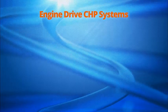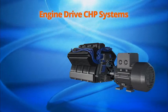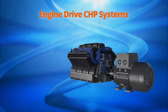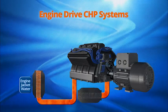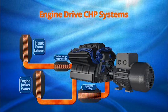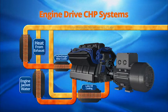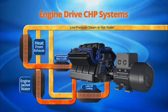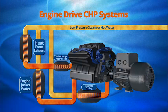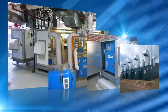Engine-driven CHP systems incorporate a reciprocating engine to turn a generator and recover useful thermal energy in the process. Waste heat can be recovered from the engine's jacket water, or engine's cooling loop, hot exhaust, and/or lubrication system to produce low-pressure steam or hot water available for use by the facility to meet thermal needs. Recovering the waste heat provides a total system efficiency of around 85%.